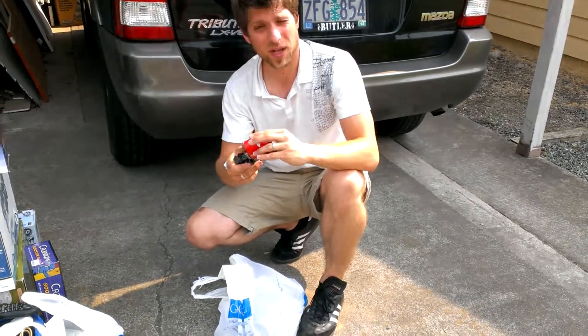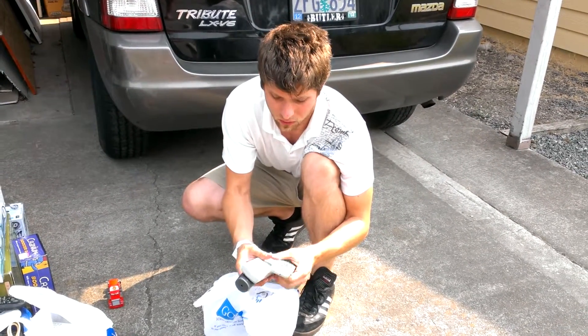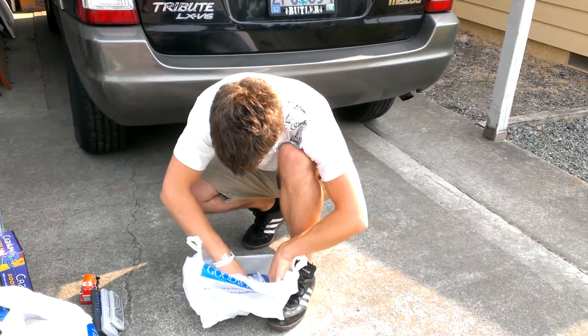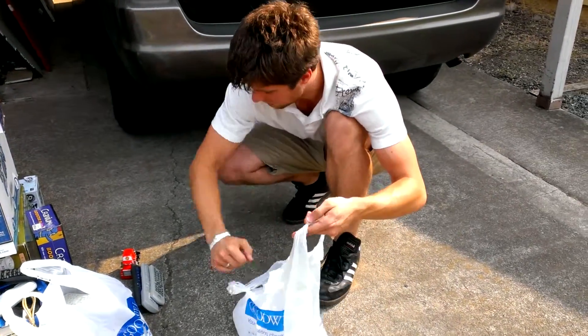Three more programmable remotes — some of them are half price. And a Febreze machine that was selling for about $25 online; I paid $3.99 for it.